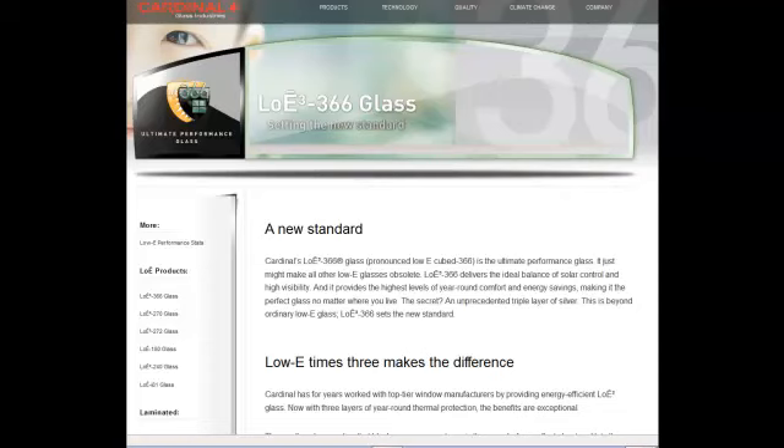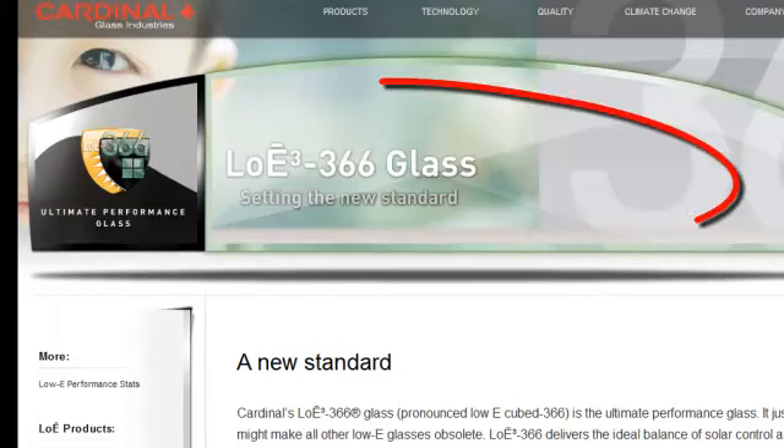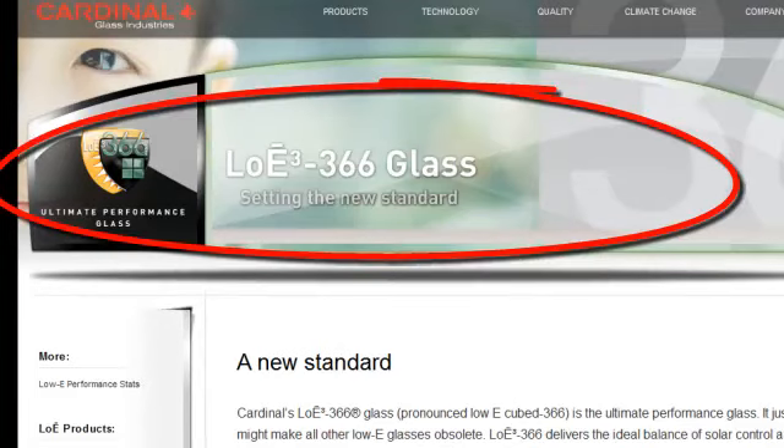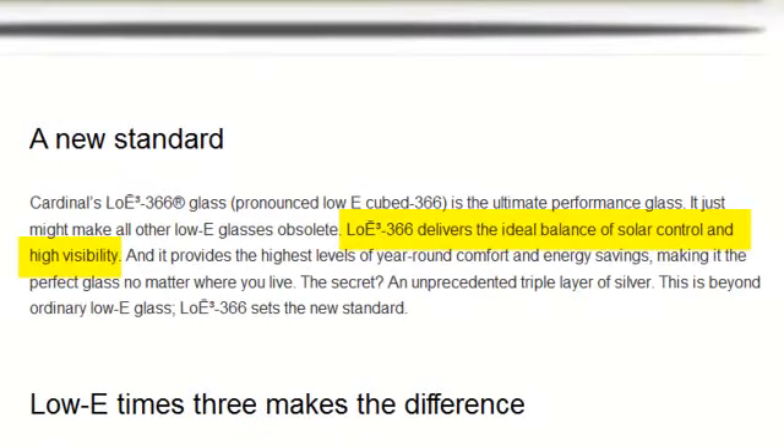The glass itself is the next component in any window. The Thermacell window system by Billy Ellis features the most expensive glass produced for windows: Cardinal's Low E366 glass. Low E366 represents a new standard in ultimate performance glass. It is the ideal balance of solar control and high visibility.